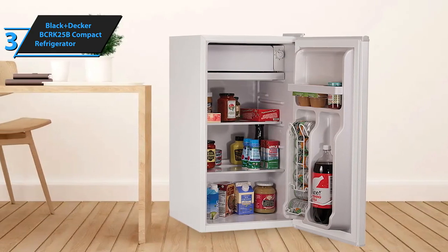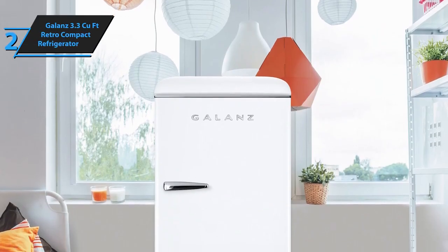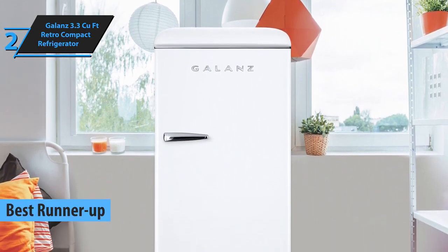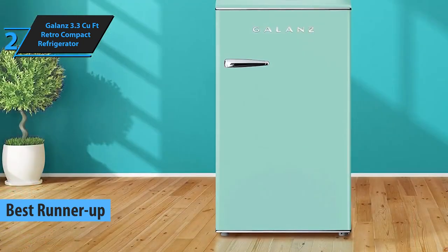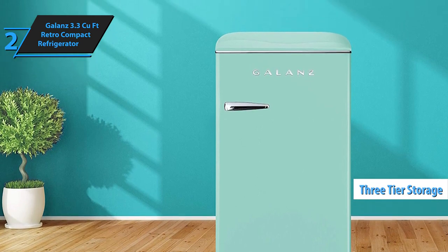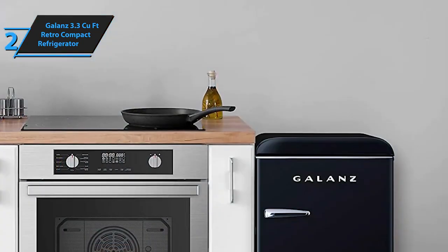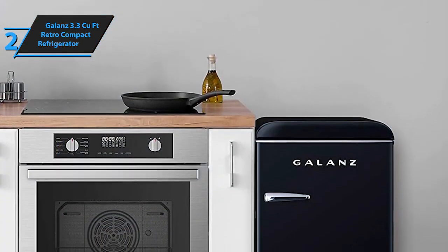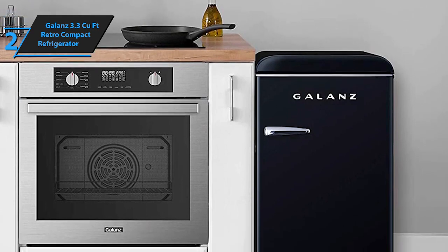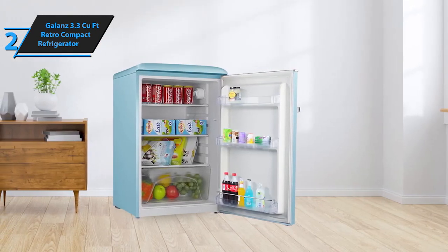Introducing the Galanz 3.3 cubic foot retro compact refrigerator, the second best mini fridge pick for 2024. This model will grab your attention with its generous interior, offering three storage tiers and ample door storage, including a dedicated shelf for cans. While it lacks a full-size freezer, it features a small chiller compartment suitable for a mini ice cube tray. This refrigerator is part of Galanz's broader line of kitchen appliances that boast vintage aesthetics paired with modern touches, such as silver stainless steel handles.